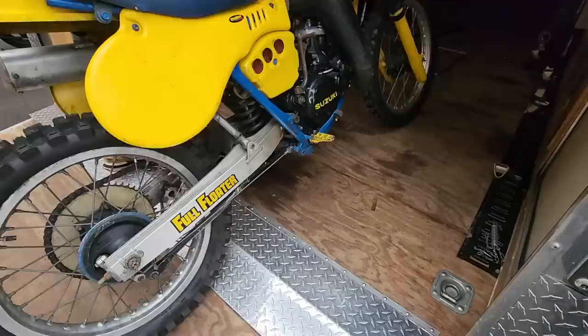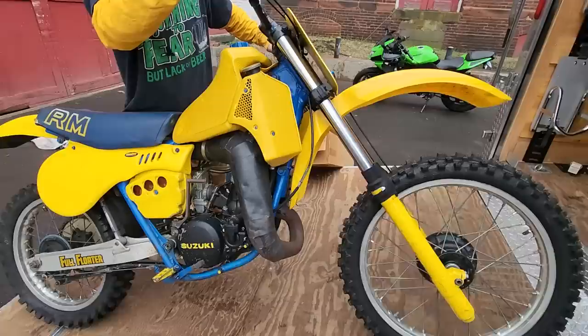Here we got a classic Suzuki 250 Full Floater. This one came from Mike Jennero's collection. It's gonna need some love but there's tons of potential.